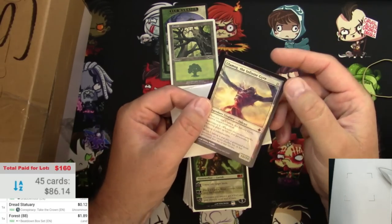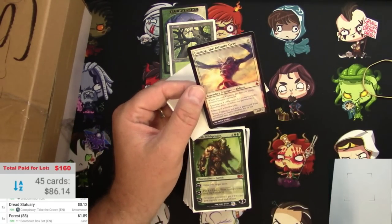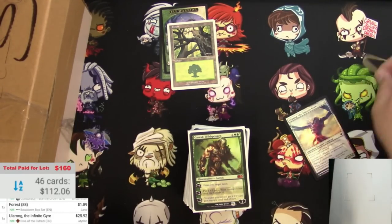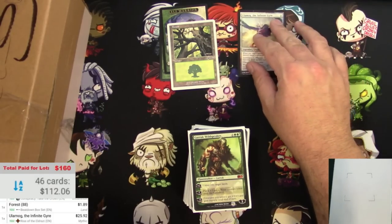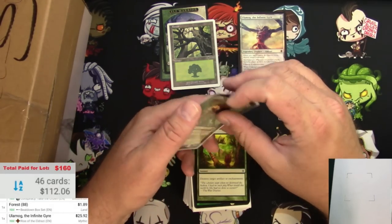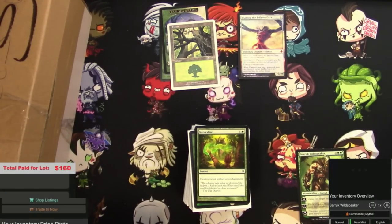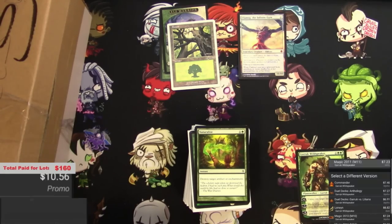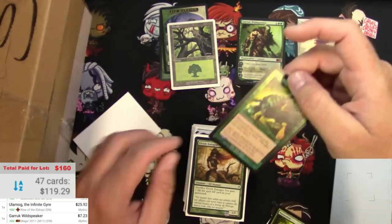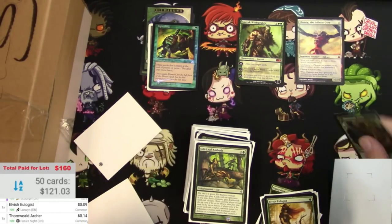Let's just double-check - make sure these are real. Yeah, it's a real card. Ulamog - wow, $25.92 after all of that bulk. It looks really nice on the list. Garruk Wildspeaker - I wonder how good was this deck? Let's rate it as we go. Here's an M11 Garruk Wildspeaker. Elf deck with an Ulamog - does that seem legit?